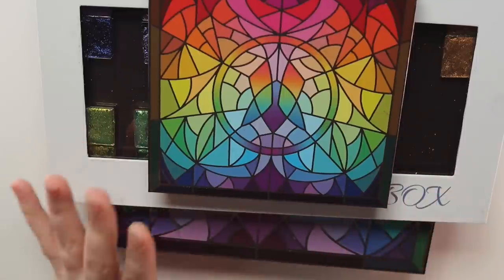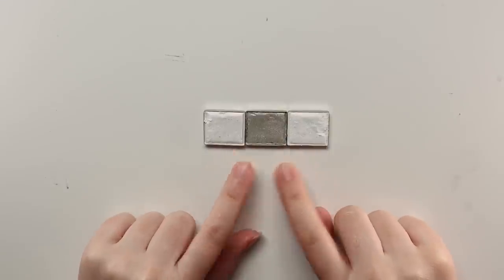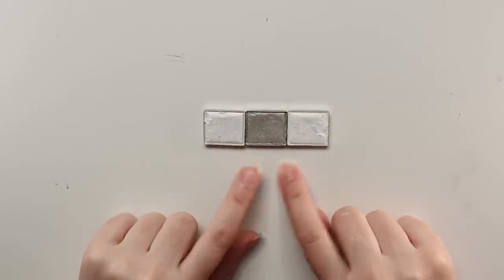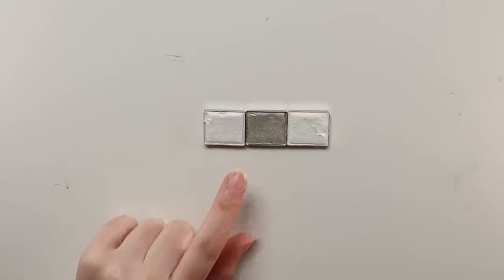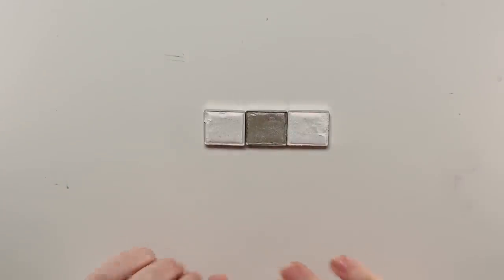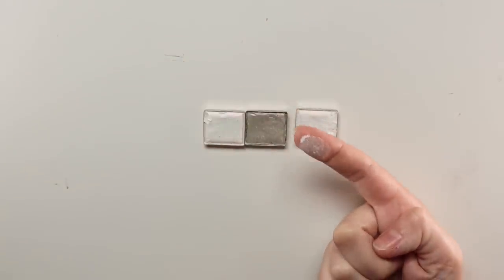Let's get right into it — starting with the iridescent multi-chromes. I chose these three shades; I don't have all of them from this formula. These are the very first iridescent multi-chromes they launched, and these are just not really my preference formula and finish-wise. They're a little bit on the drier side and a bit more satin-like, which is just not really my preference.